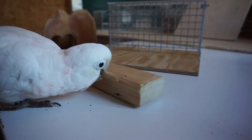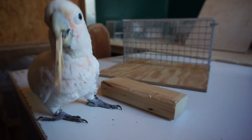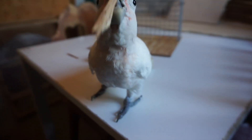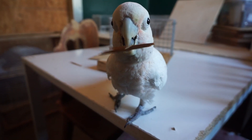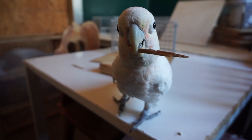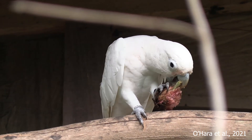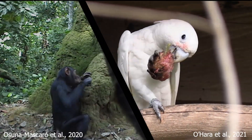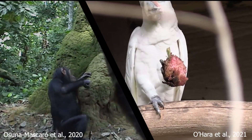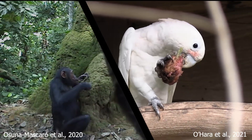Goffin's cockatoos, on the other hand, represent a very interesting case. They don't use tools in a wild species manner, are not specialized to use tools, and depend on their general cognition to do it. All of this may result in an unusual innovative capability — they are so good at this that some individuals use tool sets in the wild, something that only Goffins and chimpanzees do. But we didn't know if their toolset use is only a sequence of single tool uses, or something more than that.